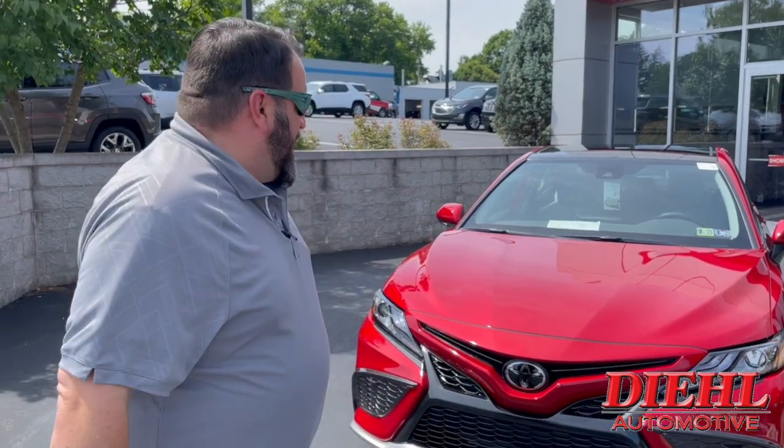Hello everyone, this is Josh again at Deal Automotive Toyota of Hermitage, Pennsylvania. Are you an extreme person? Do you like extreme? Do you like sports? Well, I've got the Camry for you.